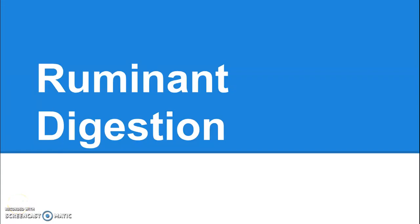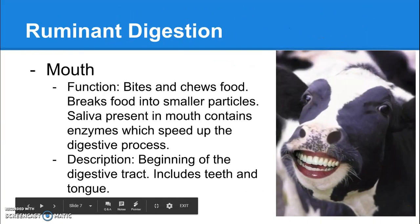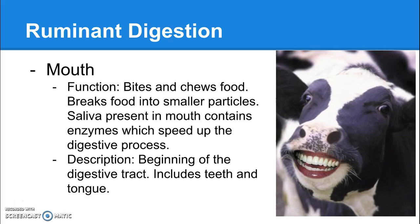Ruminant digestion — this is where I turn into a massive nerd, so get ready. All digestion, regardless of whatever type of animal it is, starts in the mouth, where the animal bites and chews food. There are several different types of digestion. Mechanical digestion is one of them — that's what's going on in the mouth with biting and chewing, physically breaking down food. There's also enzymatic digestion going on; in your saliva there are actually enzymes that help break down food even more. So in the mouth you've got both enzymatic and mechanical digestion, all to start breaking down food.